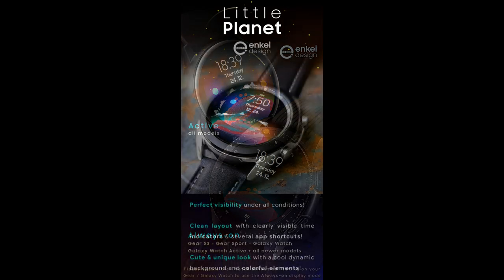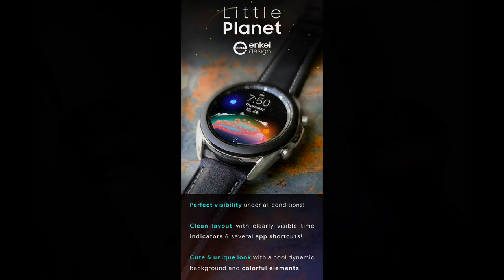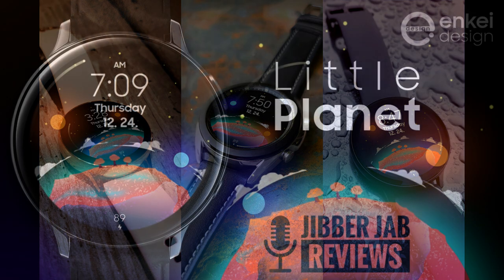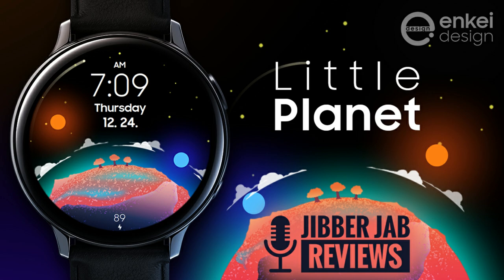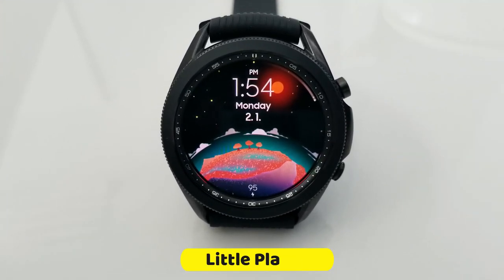We're going to be giving away 45 coupon codes per country once again via our code generator tool. So if you want a shot at adding this cute all-digital design to your account for free, then make sure you click on the link to our coupon tool right after the review.